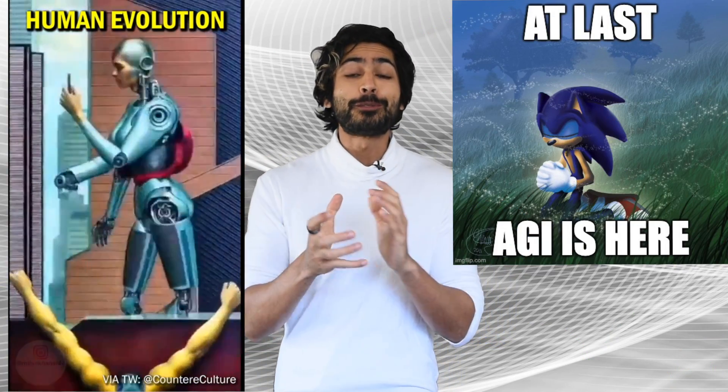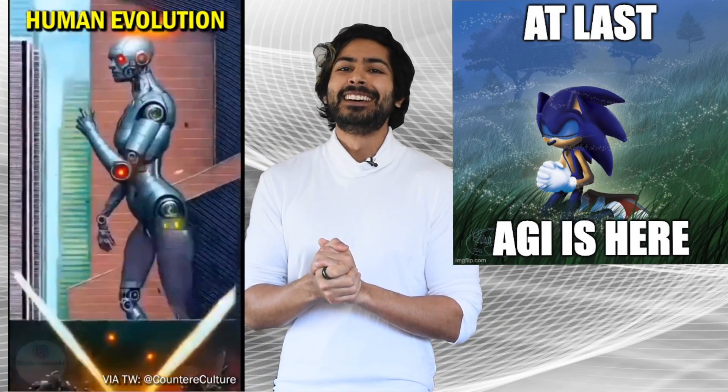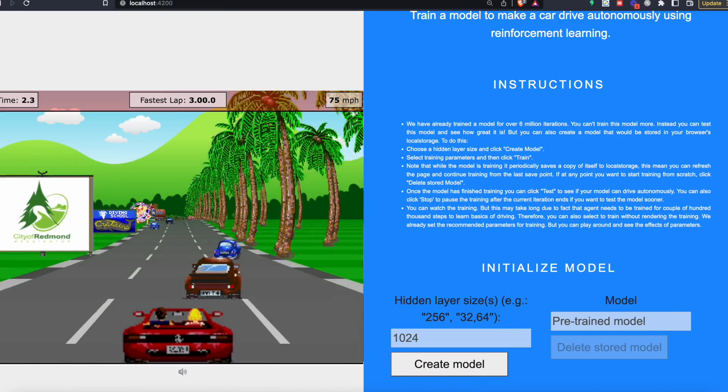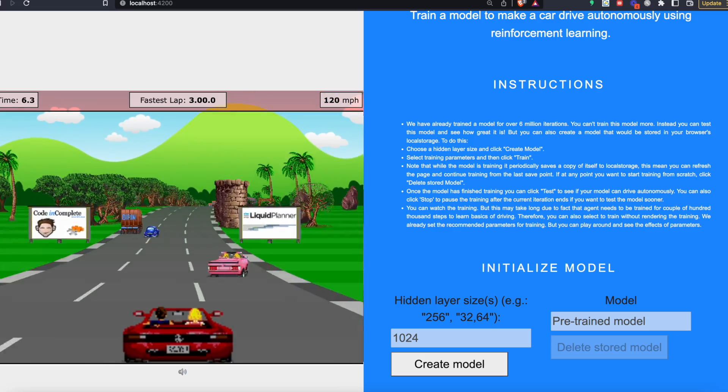For the final project, we'll build artificial general intelligence that solves all human suffering. No, but actually, the final is to build our own 2D self-driving car simulation web app, which will integrate everything we've learned into one data pipeline.